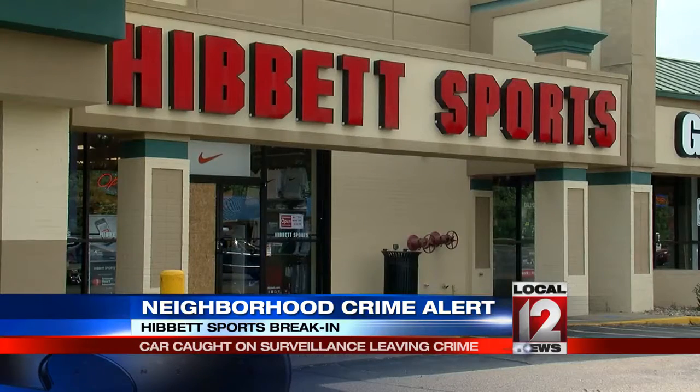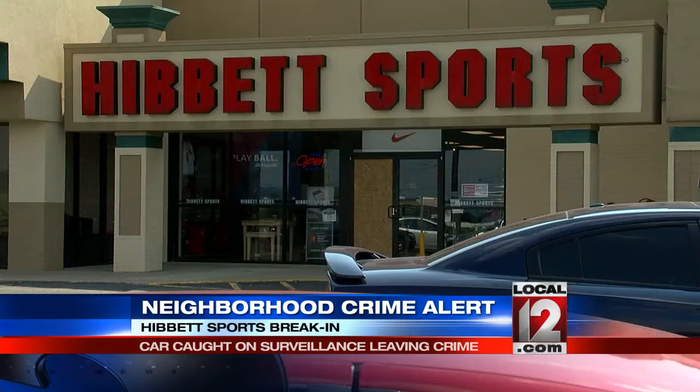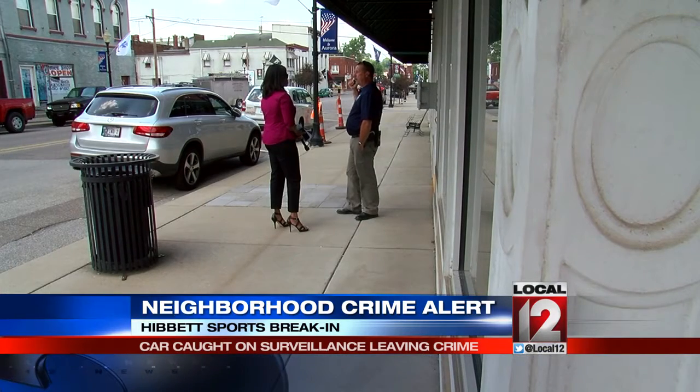Plywood covers the front of Hibbett's Sports store in Aurora, days after a burglary where a suspect smashed the door to get in. The store still hasn't had a chance to fix the damage. Obviously the window was busted out. There was some damage to the floor where the rock kind of landed and tore things up a little bit.